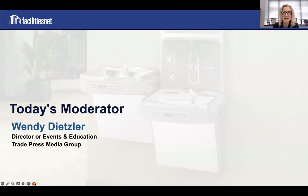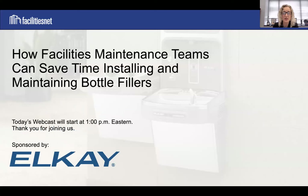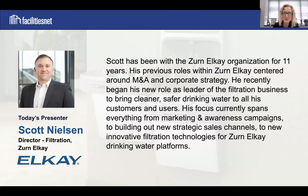Thank you all for attending our webcast today: How Facilities Maintenance Teams Can Save Time Installing and Maintaining Bottle Fillers. Our presenter today is Scott Nielsen, Director of Filtration for Zurn LK.